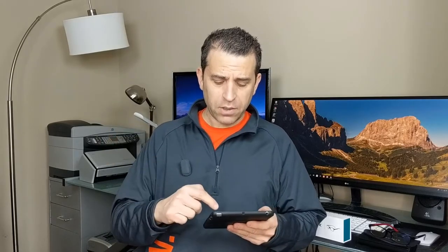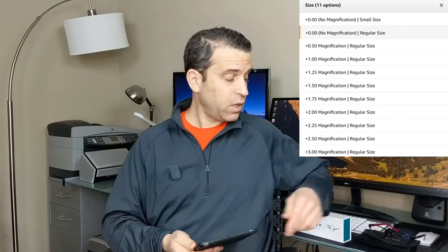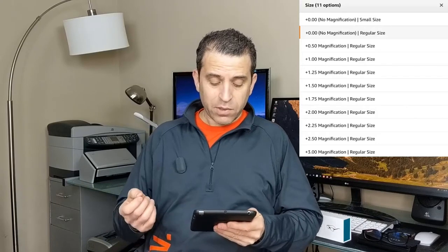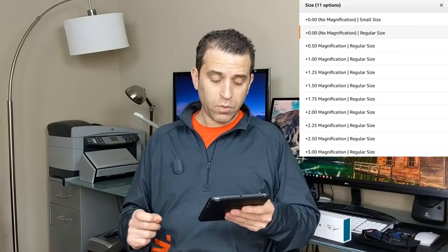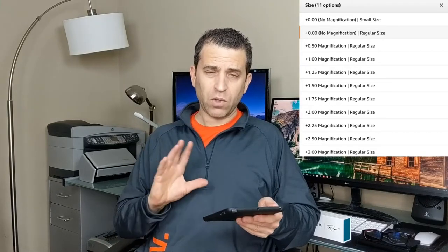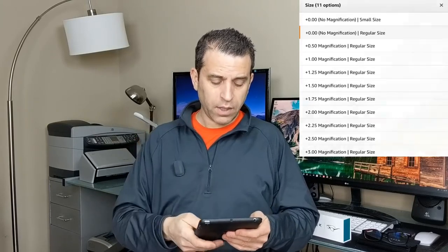These do come in different magnifications. For the small size, there's no magnification. For the regular size — which is what I got, with no magnification (zero) — they also come in 0.50, 1.0, 1.25, 1.50, 1.75, 2.0, 2.25, 2.50, and 3.0 magnification. That's all available on the regular size. Again, all of this will be on the link when you click on it in the description.